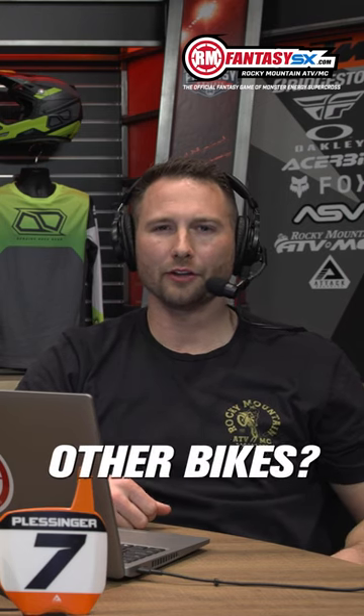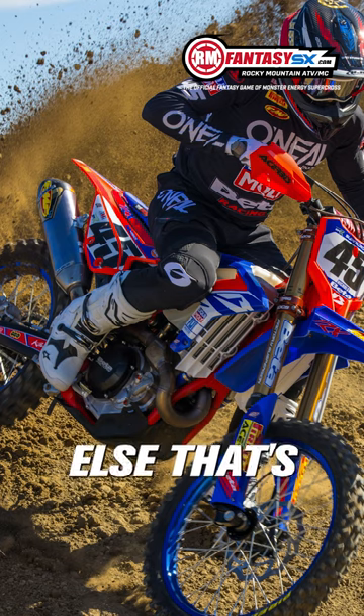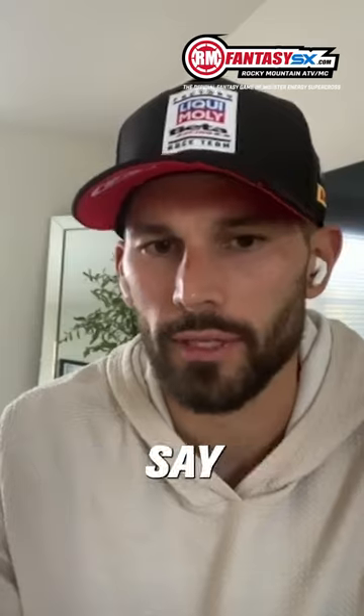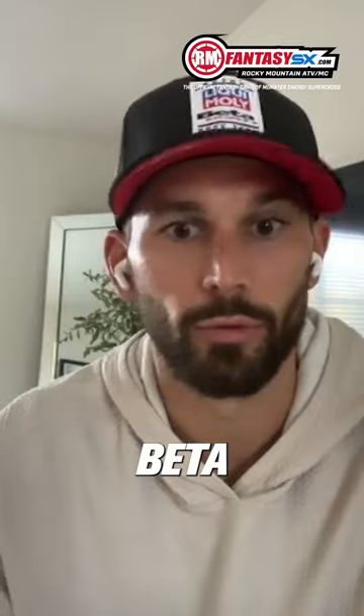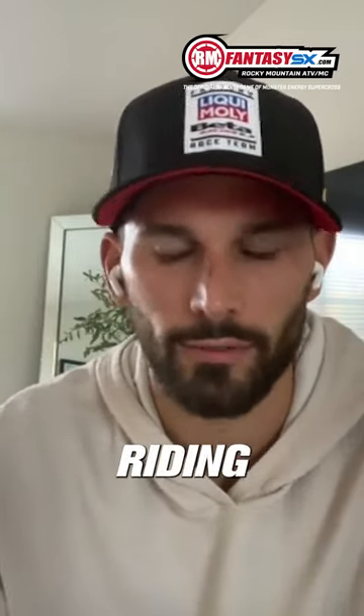How does that feel compared to other bikes? Is it a completely different feeling bike than anything else that's out there right now? Yes and no. Motor wise, I would say definitely a little bit different. I haven't even got to ride the base model production Beta 450 yet, which is something I want to actually ride once I start riding again.